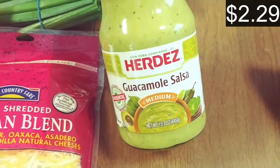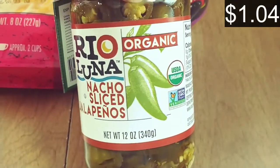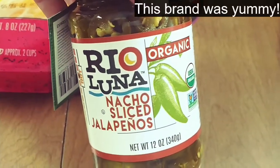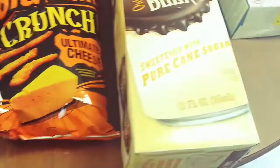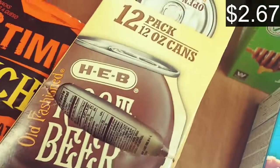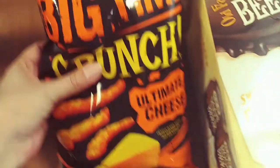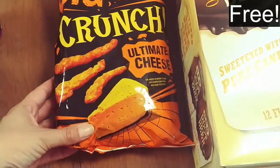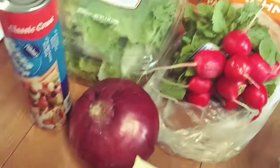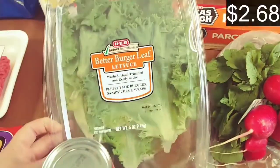I saw this guacamole salsa and grabbed it — I'm going to use this for the tachos too, so I hope it's good, it looks good. We also got a can of jumbo black olives, some sliced jalapeños — these had a dollar off coupon so we went ahead and tried a different brand. We also grabbed a case of root beer, and with that there was a coupon for a free bag of these Big Time Crunch chips. I think these are even better than Cheetos.